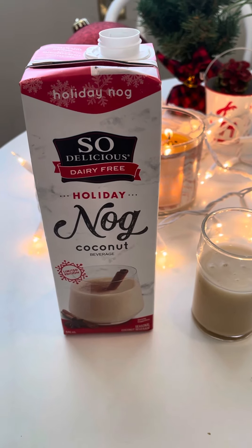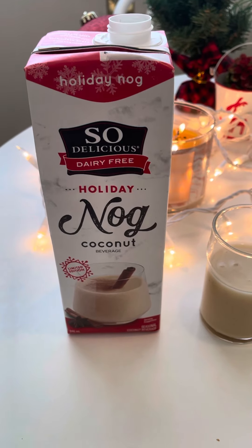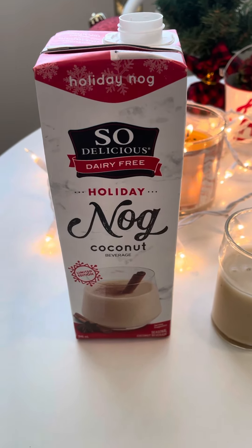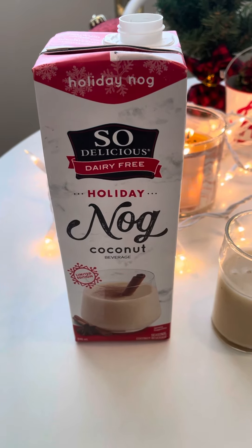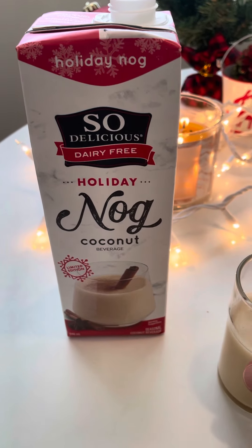Today's taste test is this So Delicious brand dairy-free holiday coconut nog. I like regular eggnog, but I drink lactose-free milk, so eggnog is kind of hard on my tummy, so I thought, let's try this.